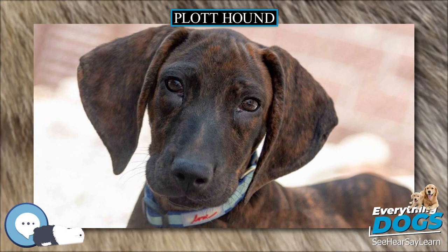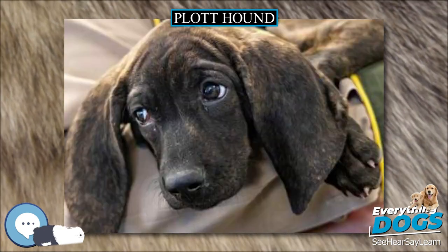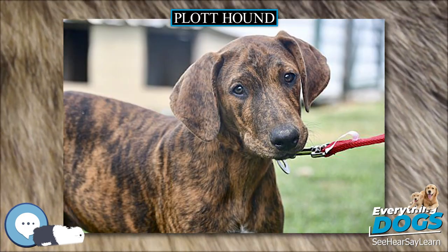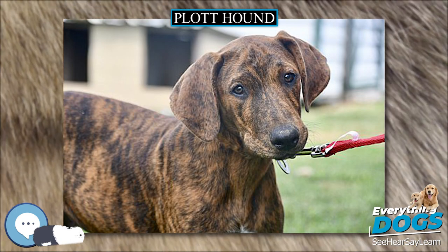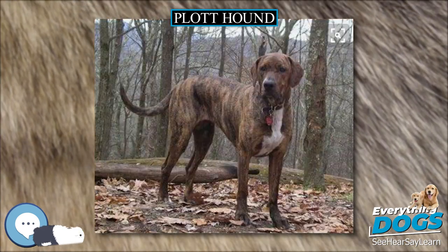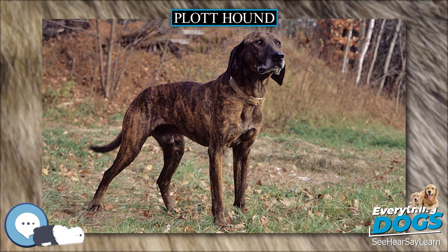Shades of colors accepted include yellow brindle, red brindle, tan brindle, brown brindle, black brindle, gray brindle, and Maltese, slight gray, and blue brindle. Acceptable colors are any of the above-mentioned brindles, with black with brindle trim as the alternative. The association dictates that while some white on the chest and/or feet is permissible, white found anywhere else is a fault.